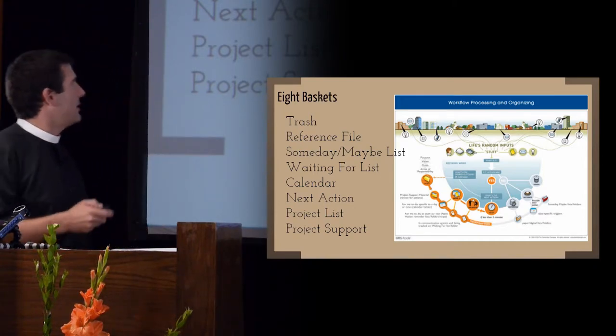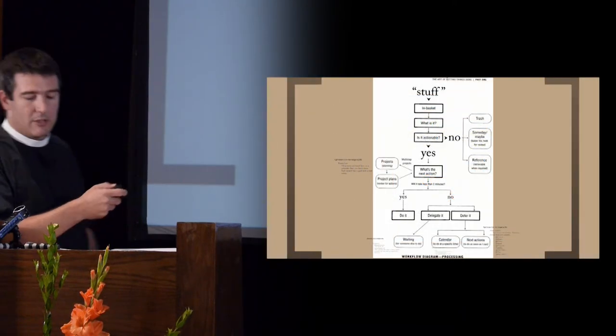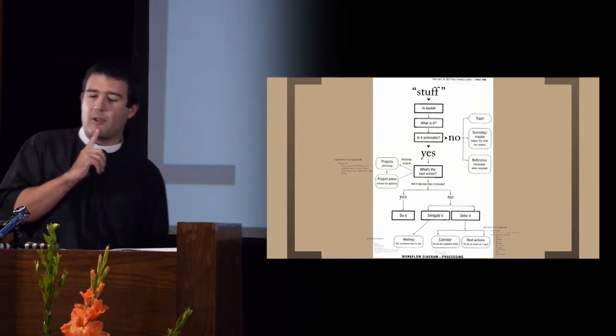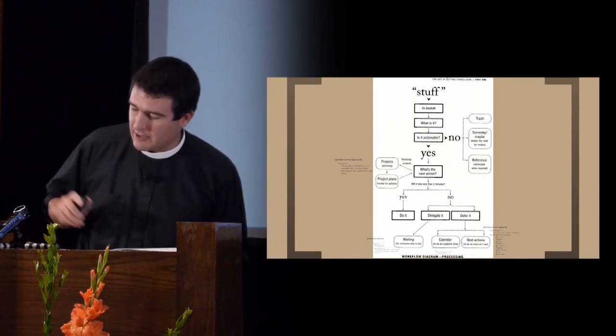I've got a picture of it here, but there's a better picture which should be in your book. This is on page 25, which is a workflow processing diagram. And if you look around the outside of it, you will see these eight baskets.